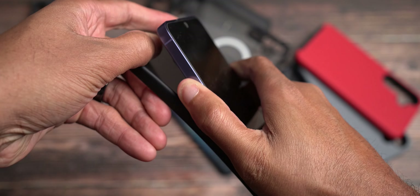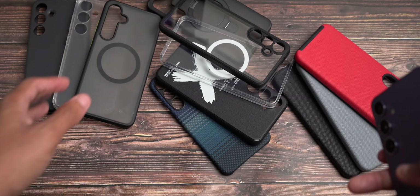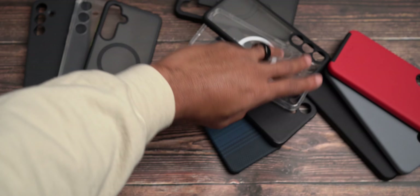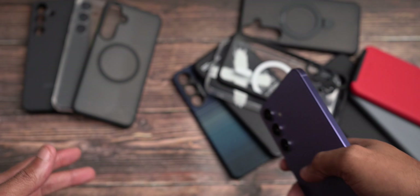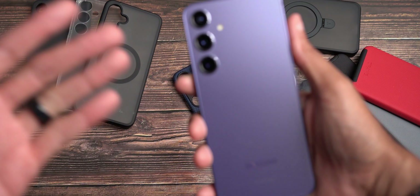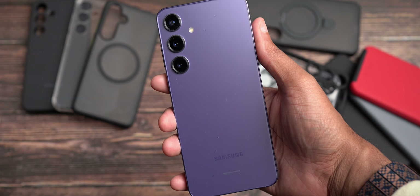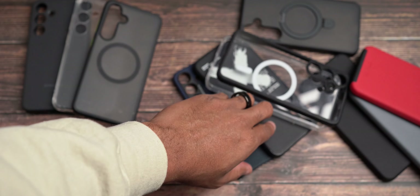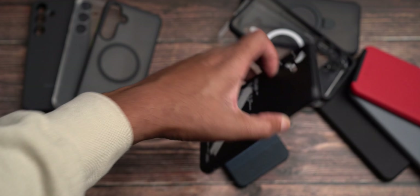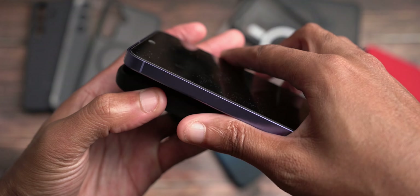Sometimes it can be very hard to really choose your favorite case — cases that you'd actually slap on the phone. As we scoot the others out of the way, we're down to our two final cases. What's case number two for the Galaxy S24 Plus? Case number two is another Rinky case — their unique design X case. It's black with a nice little design on the back.